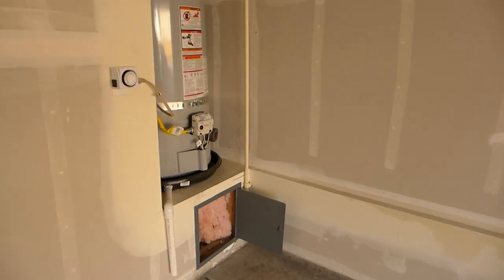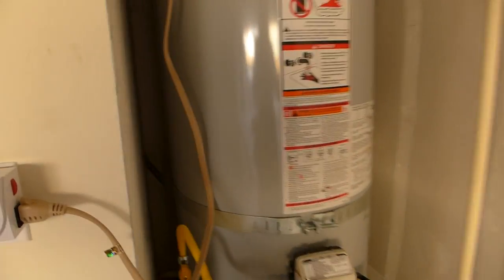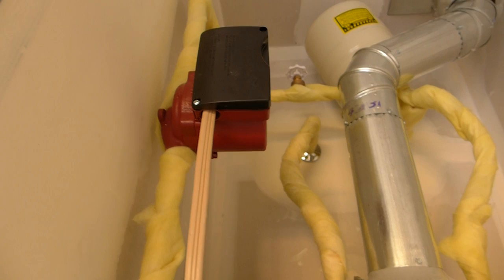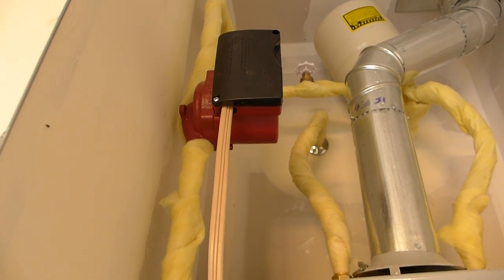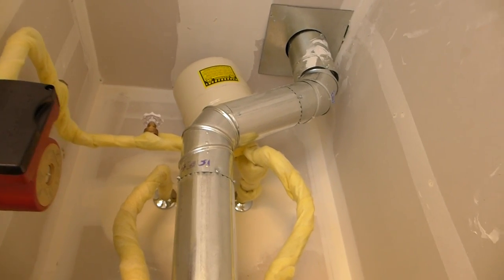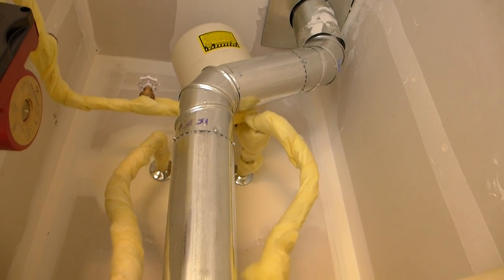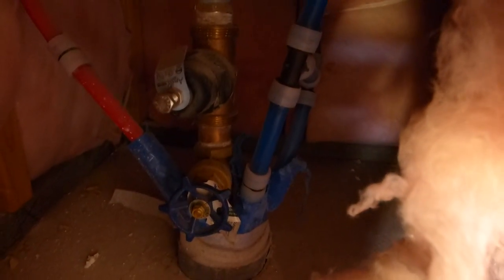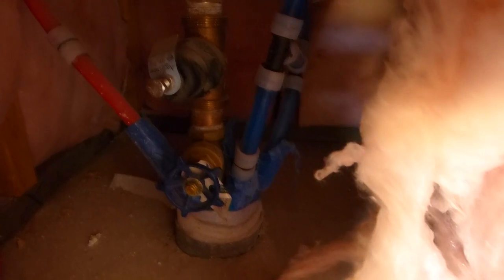Over here you have your water heater. This is the timer for the recirculating pump, and up here is your recirculating pump — those do go out every few years. Not to be confused with your expansion tank. This is a drain that drains all the way to the front of the house, it goes through the wall there. That is your gas shutoff. And there you can see the water shutoff.